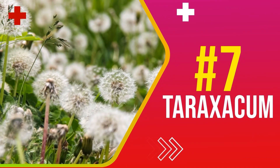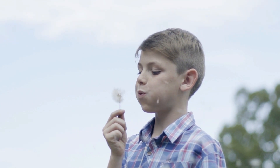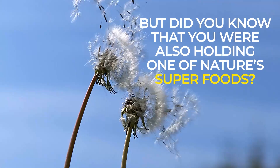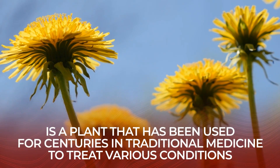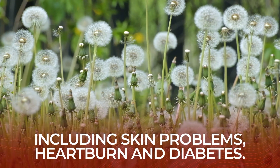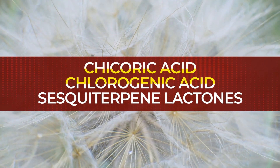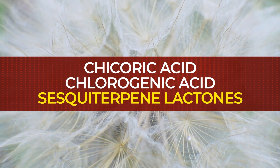Number 7: Taraxicum. At one point in your childhood, you probably picked a dandelion from the grass and blew its white fluff into the air, making a wish as you watched it float away. But did you know that you were also holding one of nature's superfoods? Dandelion, also known as taraxicum, is a plant that has been used for centuries in traditional medicine to treat various conditions, including skin problems, heartburn, and diabetes. Taraxicum contains a number of beneficial compounds, including chicoric acid and chlorogenic acid, as well as sesquiterpene lactones, which all have health-promoting properties.